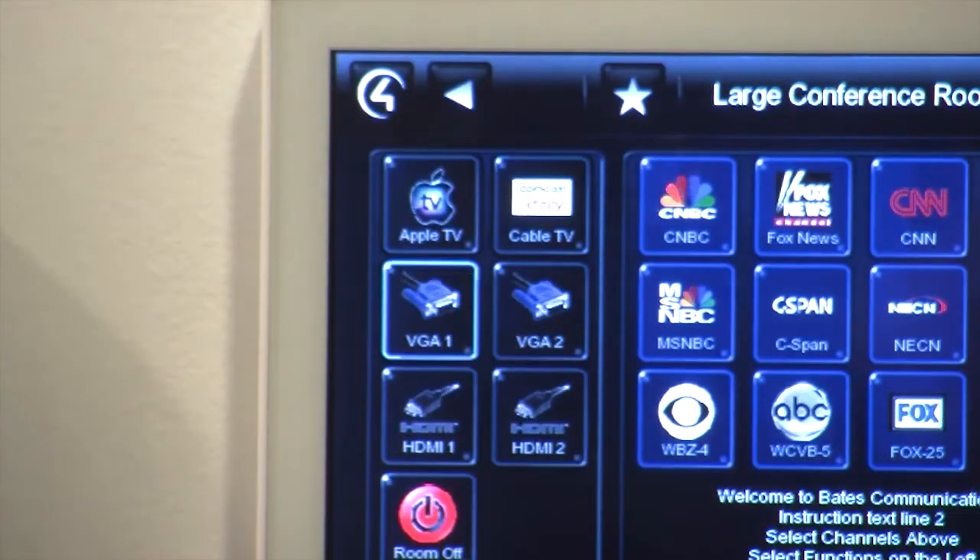Have the meeting just start quickly and not be bogged down with 15 minutes of trying to get the technology to work — easily used, and we made it easy to use with Control 4.